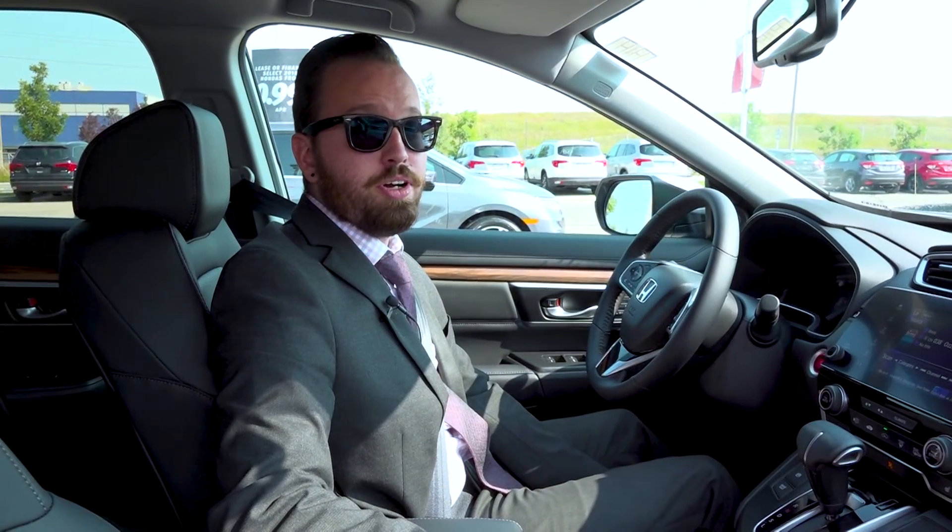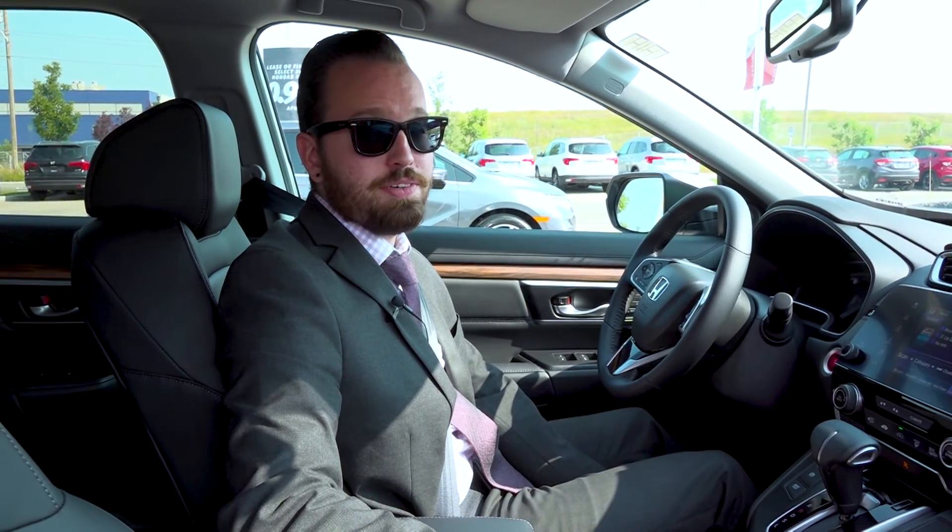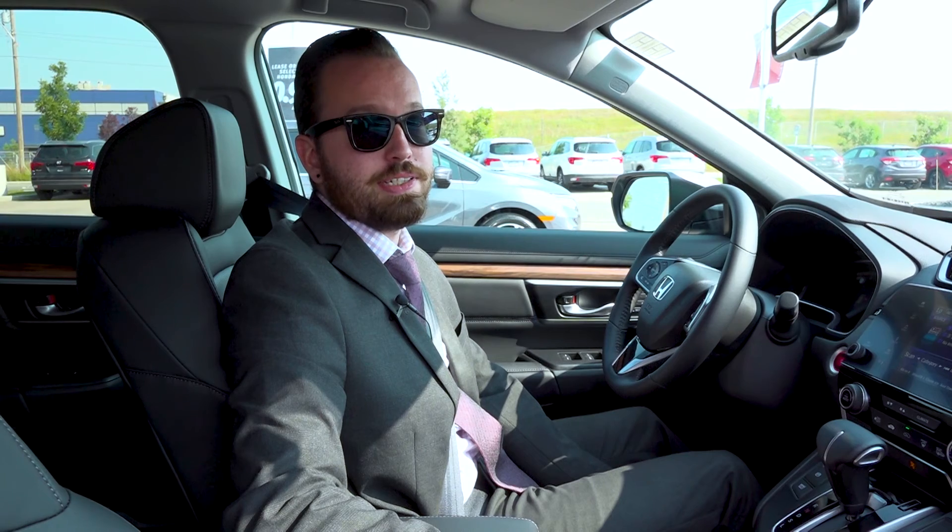Thanks for watching our video on the five frequently asked questions on the 2018 CR-V. Once again my name is Max at Village Honda. If you have any more questions, feel free to stop by and see me.